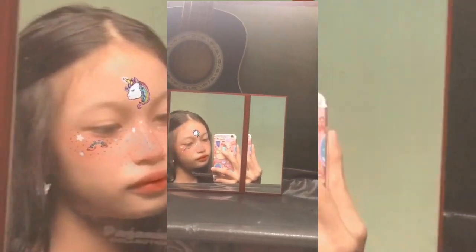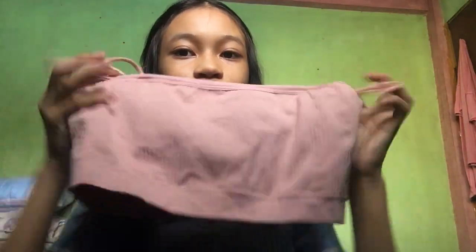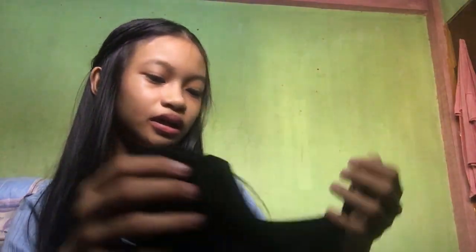Now for clothes! First is this bralette — I already removed the pads but it comes with pads. The strap is actually featured in one of my other videos. Next is this popular low-back bralette, and I also got it in white.